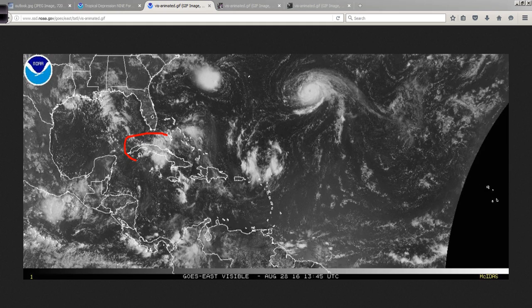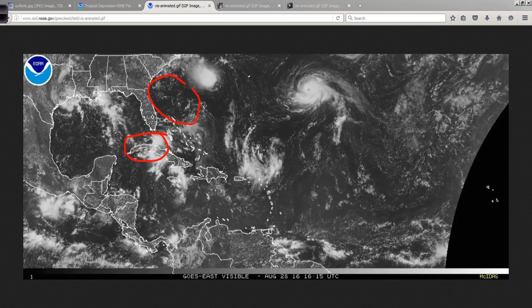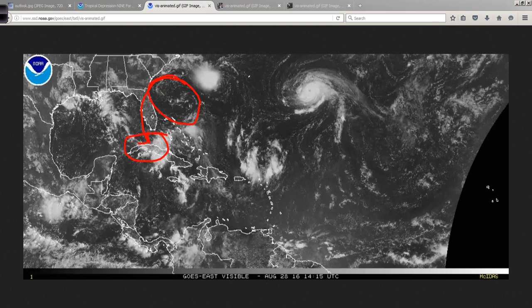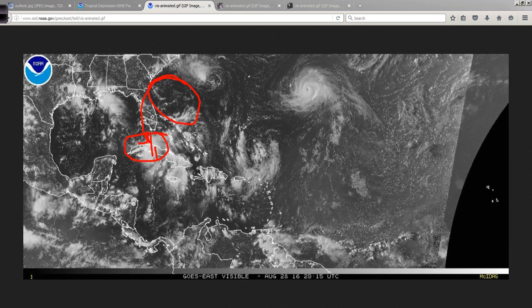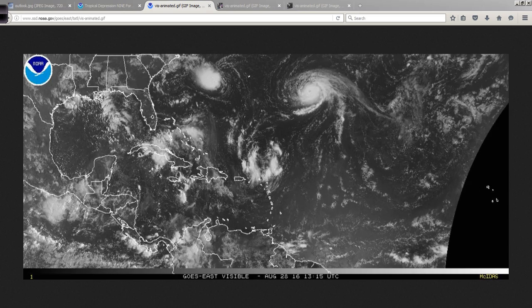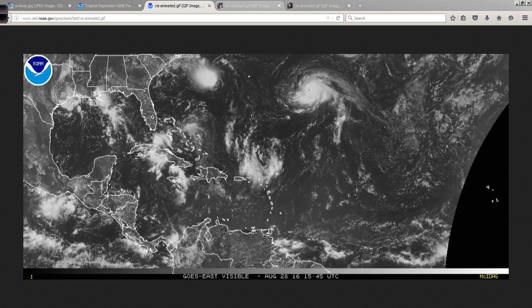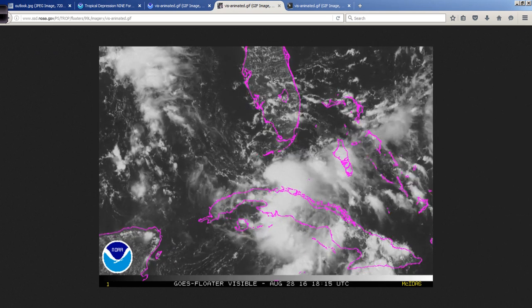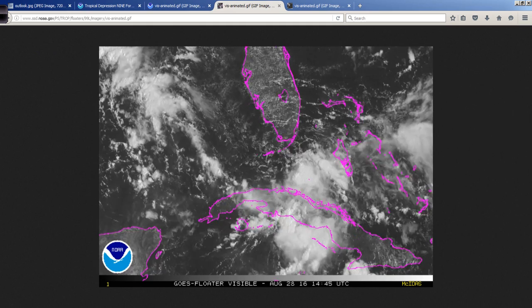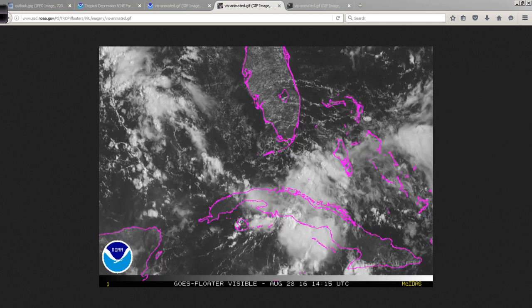Here's the latest satellite animation — still fairly disorganized. This upper-level low is still putting some wind shear over the system, and that is pushing the convection to the south. But once it gets out into the open Gulf, it may have a chance to intensify and become a tropical storm. This is a close-up of that process. You can see the stronger northerly winds coming in here pushing that convection to the south.